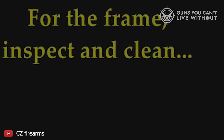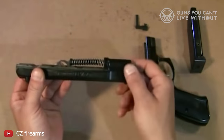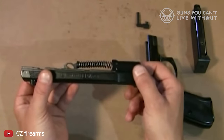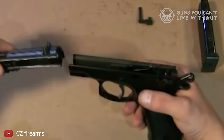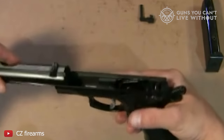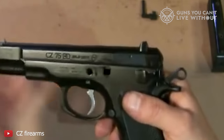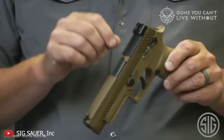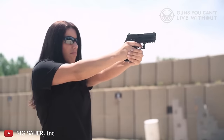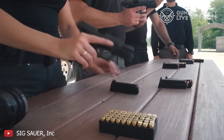The Beretta PX4 Storm distinguishes itself with its accuracy and tactical advantage, best suited for shooters seeking a reliable, full-size handgun for home defense or tactical applications where concealability is not the primary concern. Finally, the CZ-75B reflects a legacy of precision and durability, ideal for range shooting, home defense, and open carry, appealing to those who appreciate the classic feel and performance of steel construction. From tactical enthusiasts to everyday carriers, and from beginners to seasoned competitors, our top 8 list of 9mm handguns for 2024 offers something for everyone, ensuring that no matter your preference or need, there's a handgun here that's perfect for you.